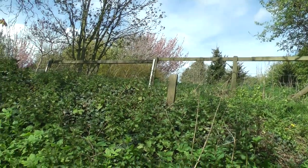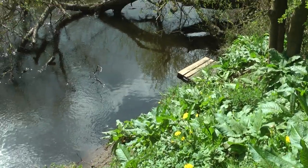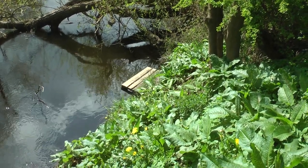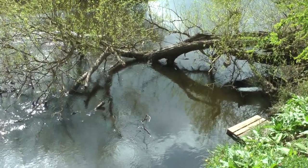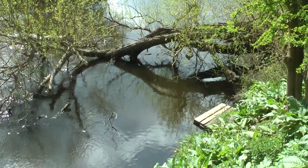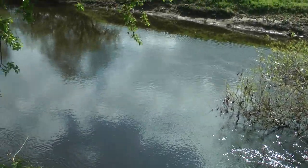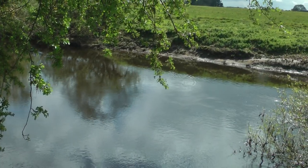Here we have peg thirty. There's the peg marker on this steep bank. You can make your way along to that little platform there. Here you've got this giant willow tree which has fallen in — it's been here a long time. You can cast downstream from that platform towards the shallows. This is again a popular peg.